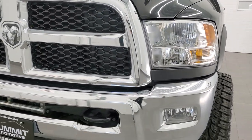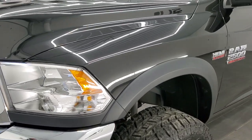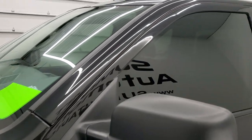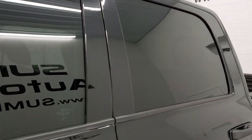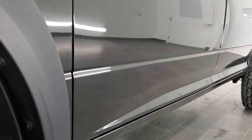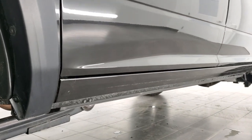Brilliant Black Crystal Pearl is the color. We shoot all of our videos in 1080p 60 frames per second, so if you have HD capabilities on your computer, tablet, or smartphone device, turn them on right now because it is definitely your best way to check out the quality and condition of the truck before seeing it in person.